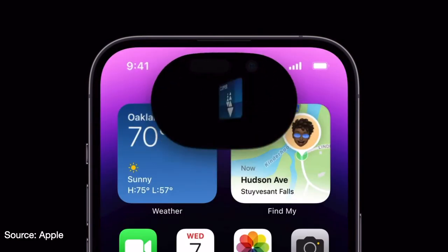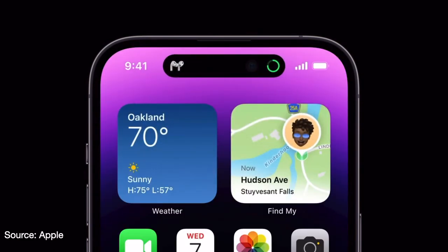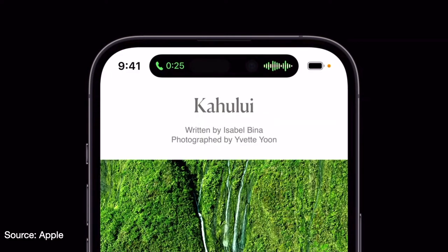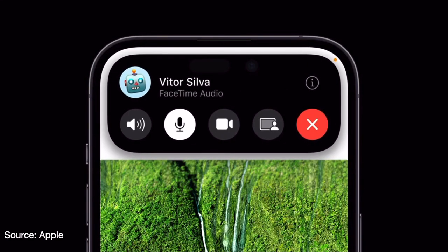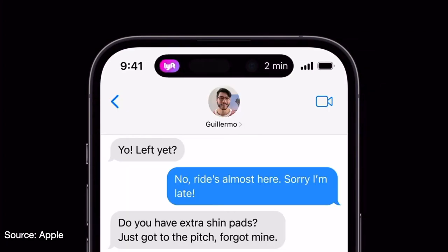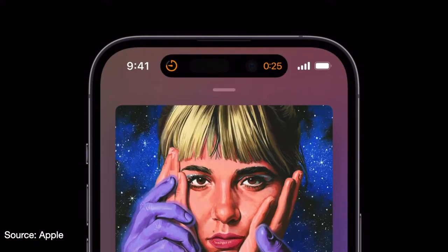It shows you all different kinds of things you can do here. Making the Dynamic Island one of the slickest features that's come along in a cell phone in a long time. While Apple has already worked on the Dynamic Island using all of their different apps, they've also left it open to developers, who will be able to include the Dynamic Island in their apps and use all of the different animations that Apple has built into this amazing new feature. It's going to be interesting to see what developers come up with.